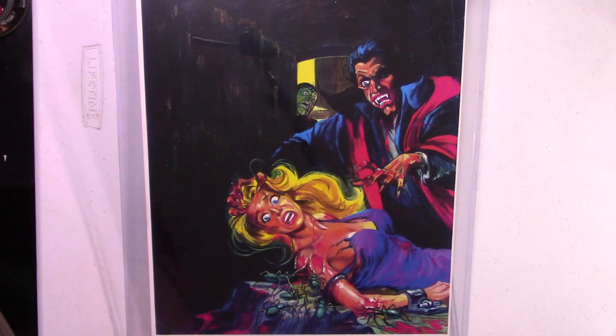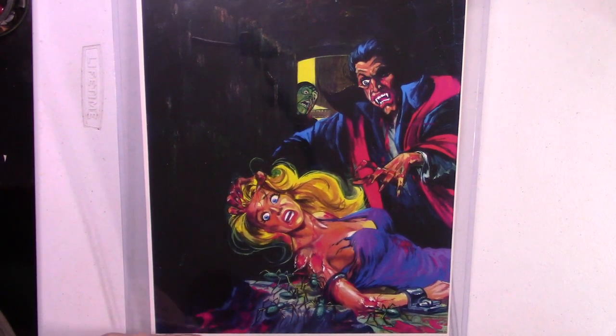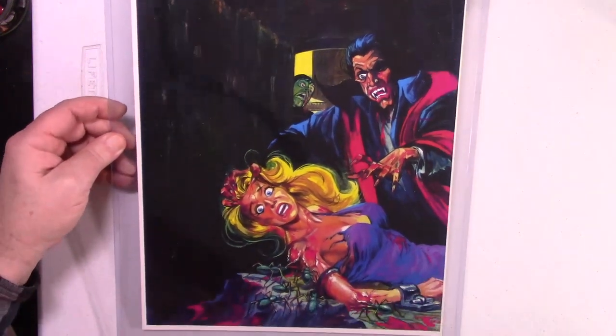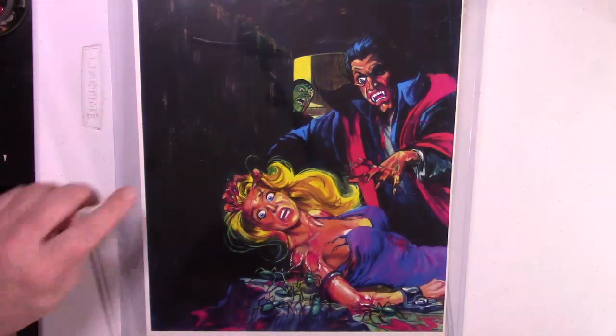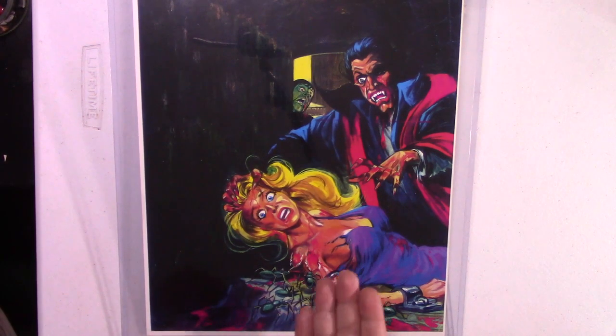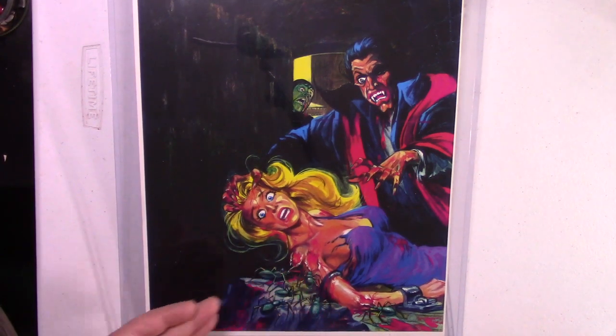Next up, we have another fine Bill Alexander painting from the February 1973 issue of Horror Tales. All of the action is concentrated at the bottom of the frame, and if you move up, it's just black — that's where they put the title, Horror Tales. We have a vampire, and this guy in the background — Igor, maybe — he's got blood coming out of his mouth. Dracula is hassling this poor girl, and not only is she getting hassled by Dracula, she's got these insects biting into her flesh. Now I'm going to show you how it turned out on the cover of Horror Tales magazine, February of 1973.